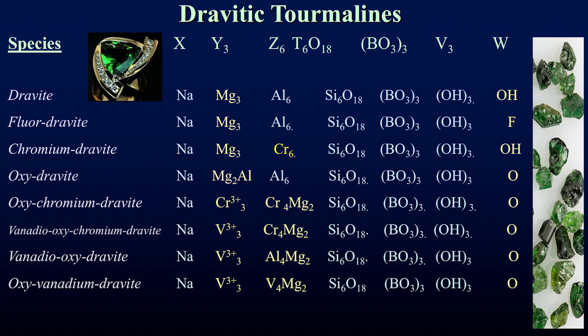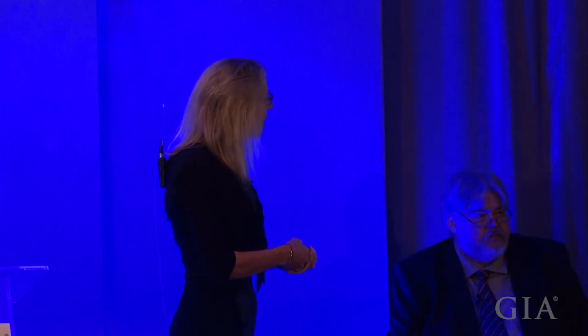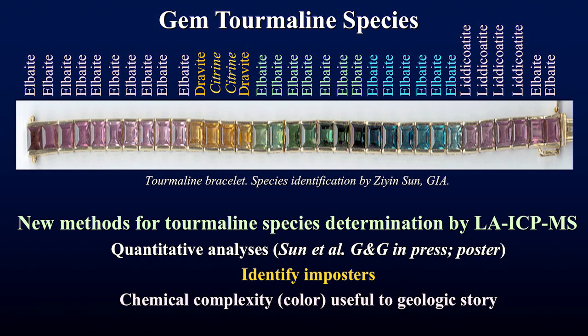Conversely, one species can display many colors: elbaite has the largest range of colors of any tourmaline species and can also be colorless. We now have new methods for analyzing gem tourmalines and providing a species name for each stone. In this tourmaline bracelet, we've discovered elbaite, dravite, and lithicotite. The elbaites range from pink to greens to blues and back to the purples, looking similar to the lithicotites.